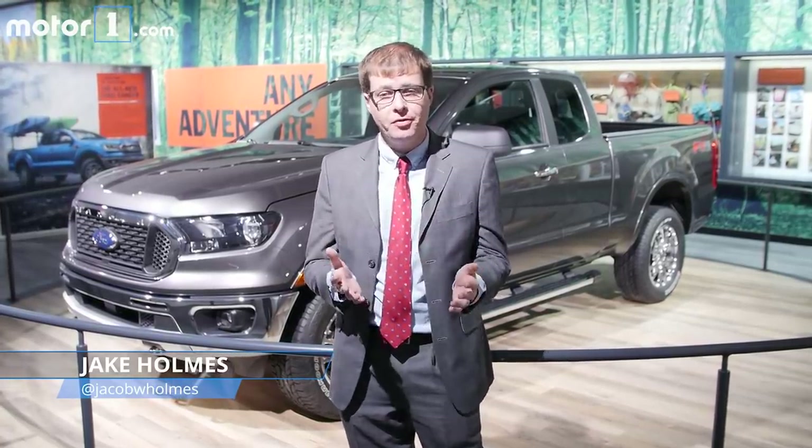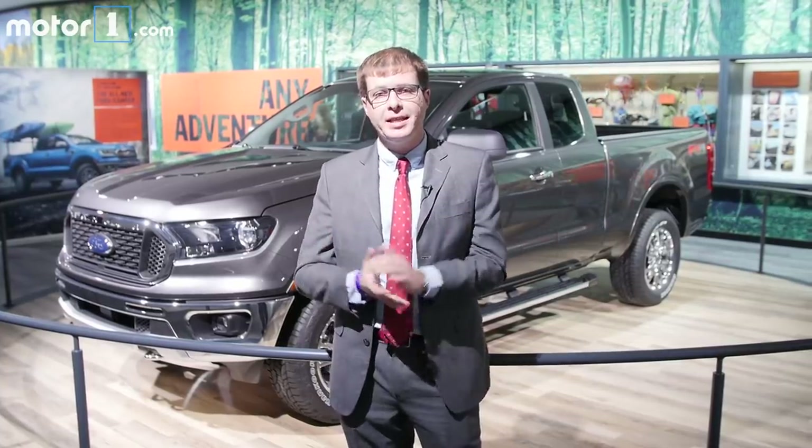Americans' appetite for pickup trucks is never-ending, and that extends not just to full-size trucks like an F-150, but also to mid-size ones. We've seen in recent years the popularity of things like the Toyota Tacoma, Chevy Colorado and Honda Ridgeline proving that out. So Ford is back in that segment too — the Ranger is back in America.